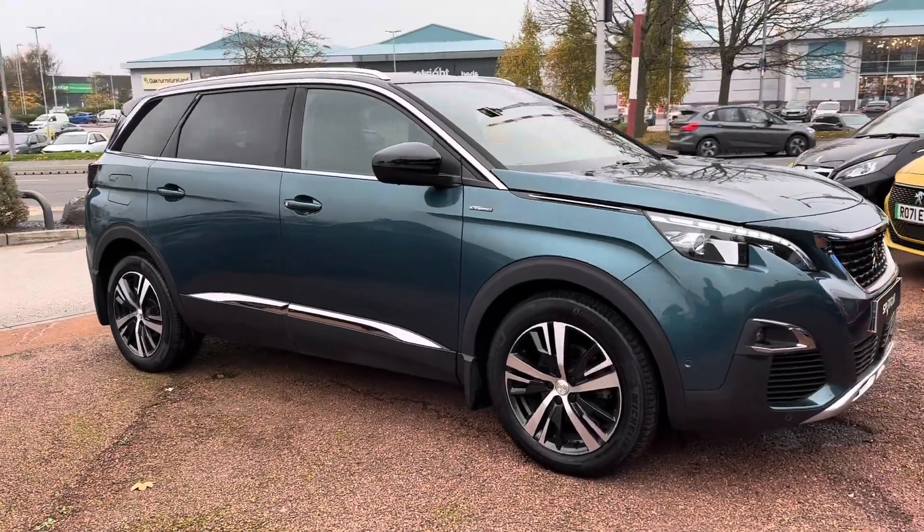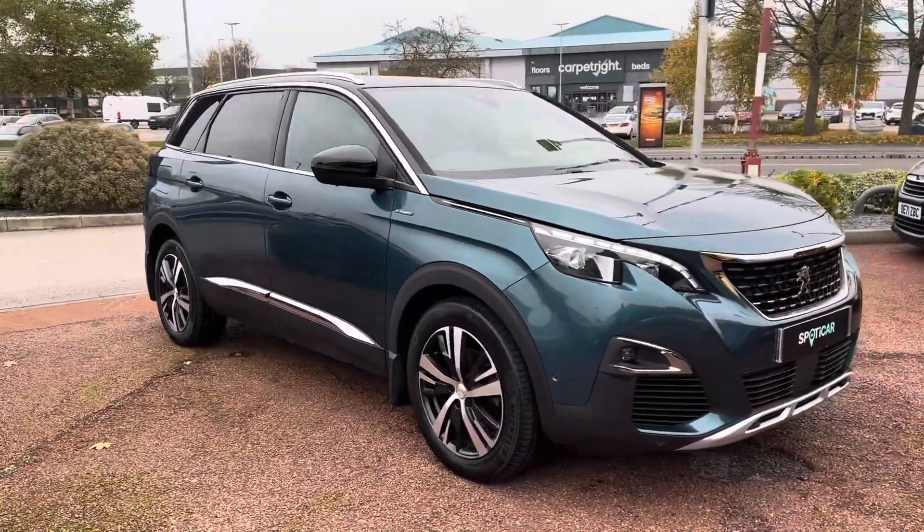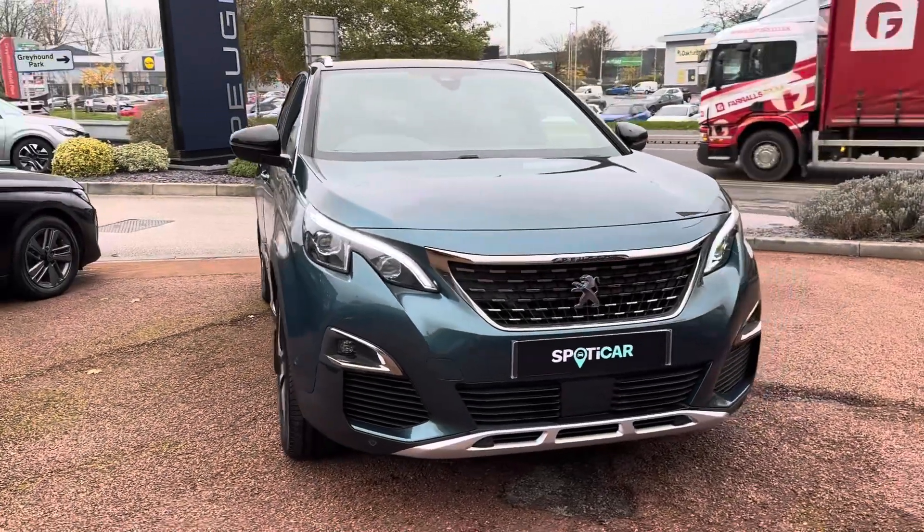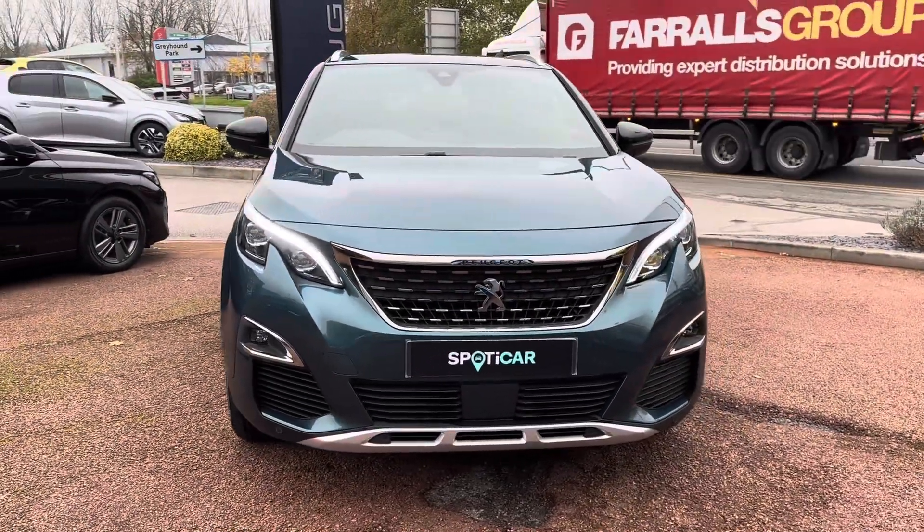Thanks for watching this walk around video of this approved used Peugeot 5008 GT Line. For more information please get in contact with a member of our sales team.